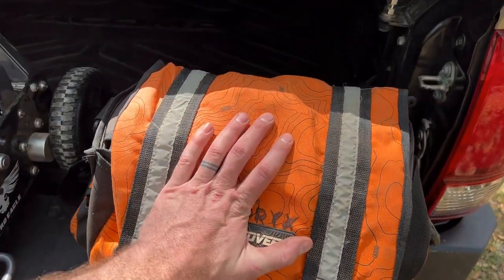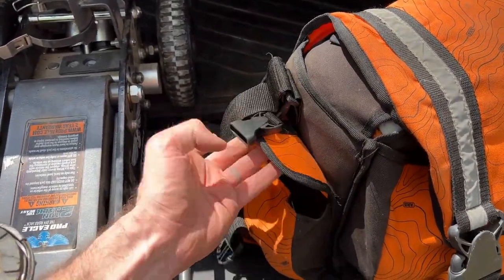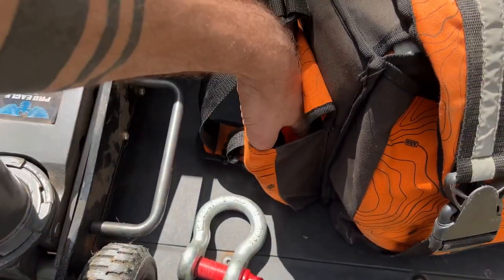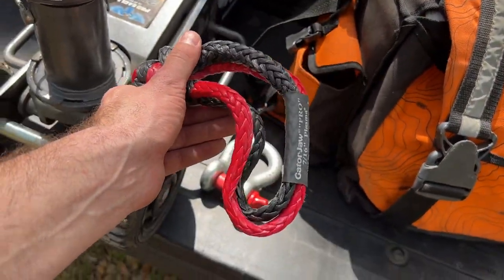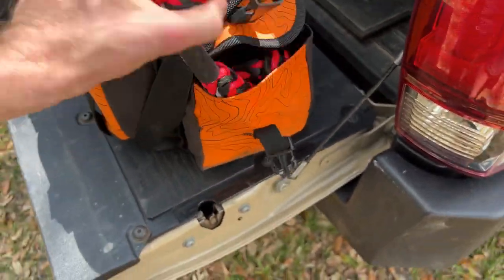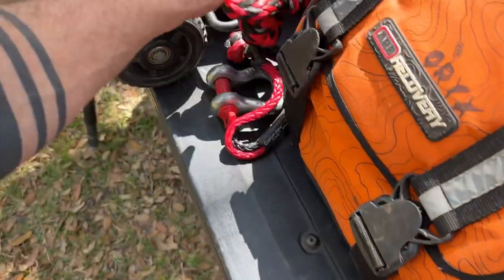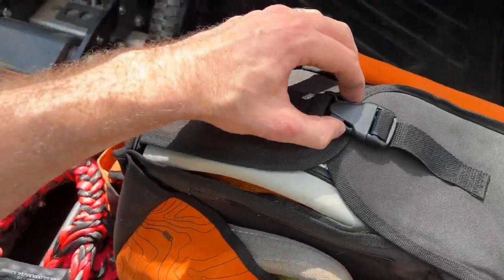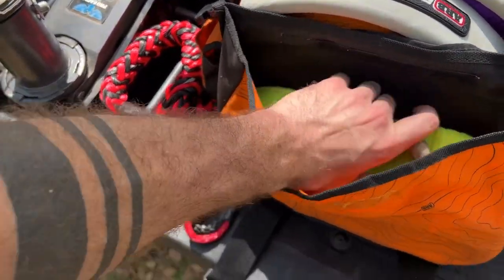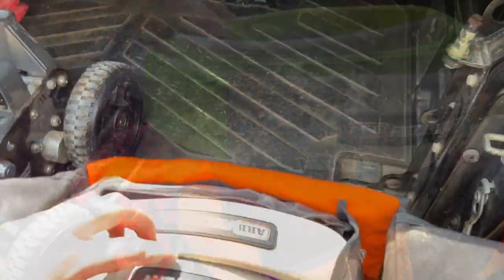I also carry a bag of additional recovery gear. On the side we have another ARB bow shackle as well as an additional soft shackle. On the other side we have another larger soft shackle. Then in the main compartment we have a few straps and other gear.